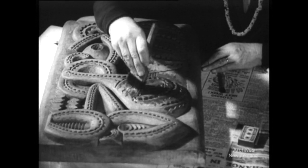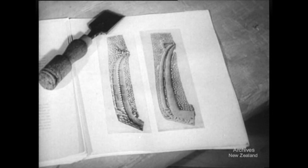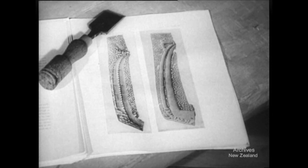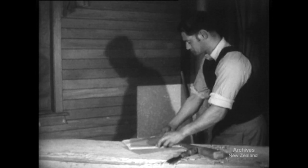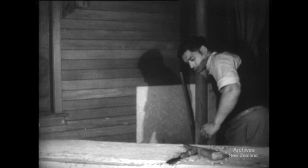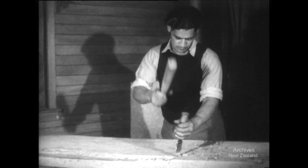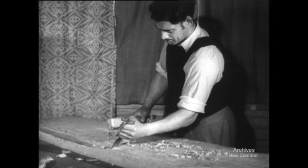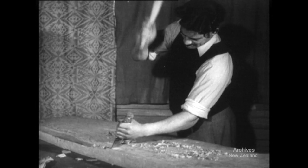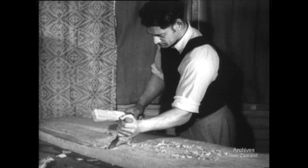As one carving is completed, another is begun. This will be a Taurapa, the stern post of a Maori canoe. Carved from a single block of Totara, it will stand seven feet high. Like the carvers of old, Rangi holds in his mind every figure and spiral, and once the carving is begun, he works from his mind picture until the last detail is completed.